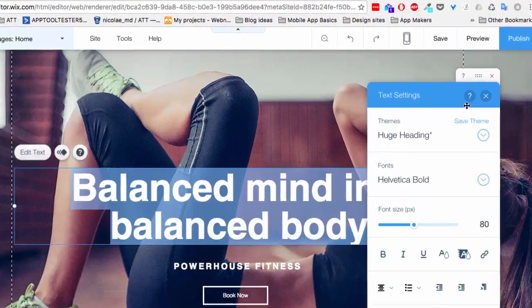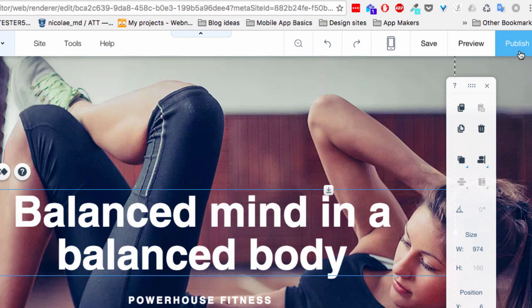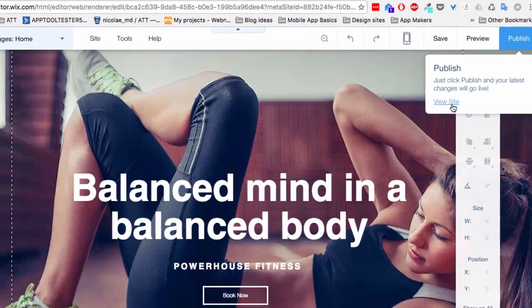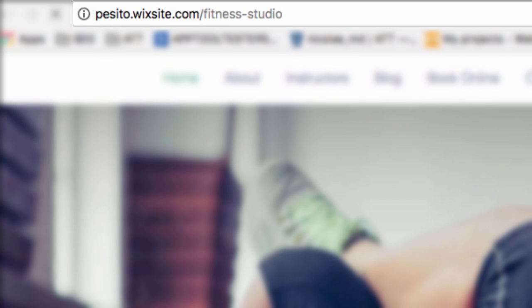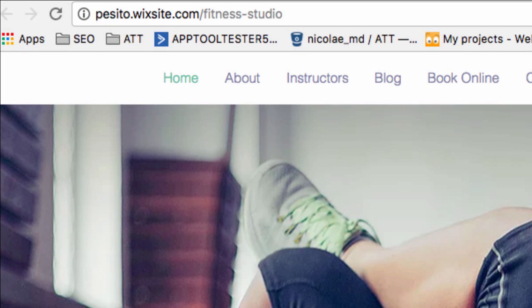First things first, Wix can be used entirely for free — you don't need to spend a dime. The downside is that you won't be able to use a professional domain name, but rather a combination of your account name, .wix.com, and your website name, which isn't very pretty. It may be good enough for personal projects, though.